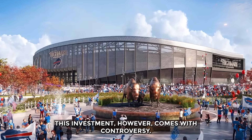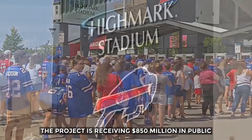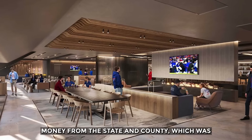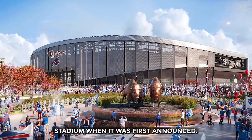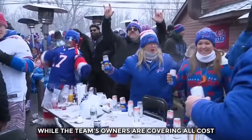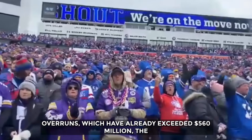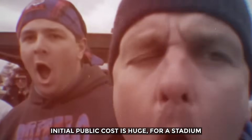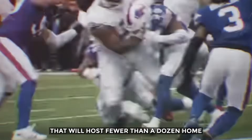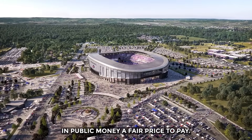This investment, however, comes with controversy. The project is receiving $850 million in public money from the state and county — a record-breaking taxpayer subsidy for an NFL stadium when it was first announced. While the team's owners are covering all cost overruns, which have already exceeded $560 million, the initial public cost is huge. For a stadium that will host fewer than a dozen home games a year, is nearly a billion dollars in public money a fair price to pay?